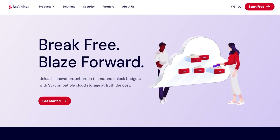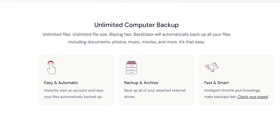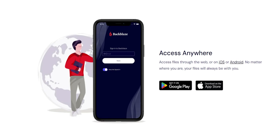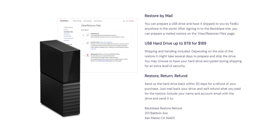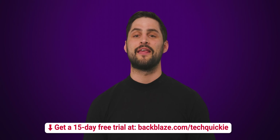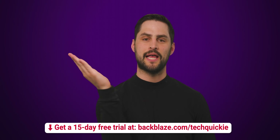Backblaze is an affordable and easy-to-use cloud backup solution that starts at just $9 a month. They make it simple by allowing you to back up almost anything from your Mac, PC, or business workstations and access it anywhere in the world with their web and mobile apps. Backblaze also lets you restore your data by web or even by mail — they will ship a hard drive with your data right to your door, and after you're done, you can return the hard drive for a refund. We actually back up our servers to Backblaze nightly. Sign up and get a 15-day free trial with no credit card required today at backblaze.com/techquickie.